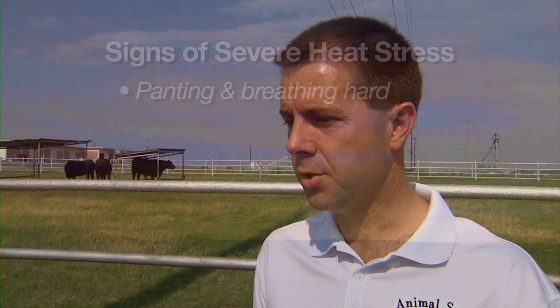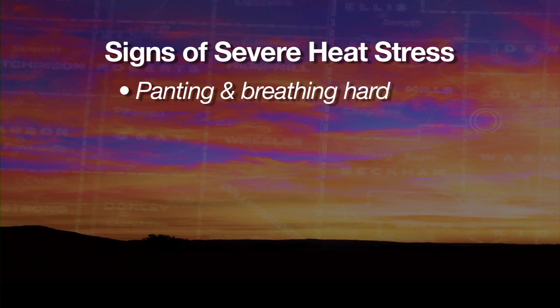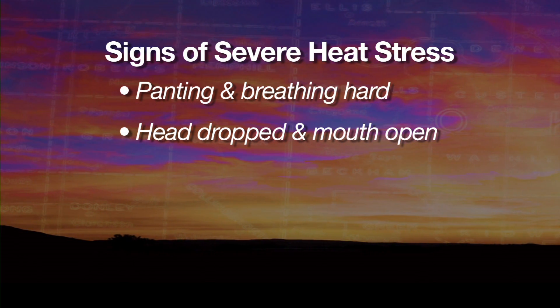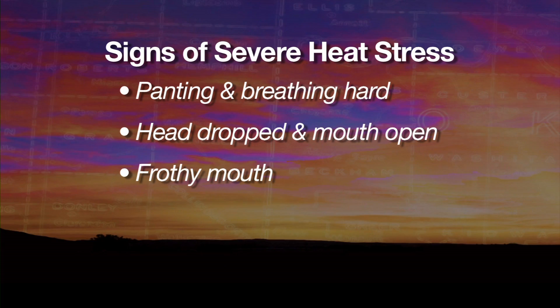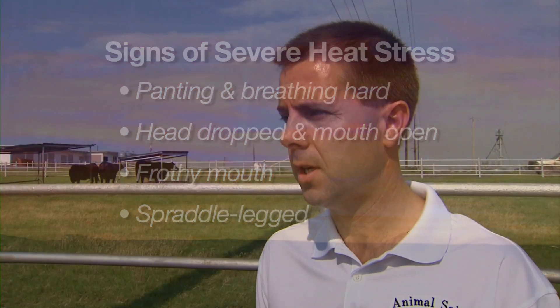What are some physical signs that a cow or part of the herd may be in trouble heat-wise? As the heat builds and they get close to their upper critical temperature, they're going to start panting, breathing harder and harder, trying to dissipate some of that heat. Eventually they might drop their head, mouth open, tongue hanging out, froth developing around the mouth, maybe standing sprattle-legged. Those are all signs that those animals are really beginning to experience severe heat stress.